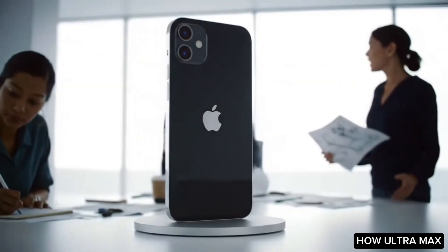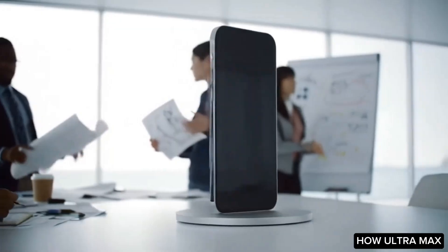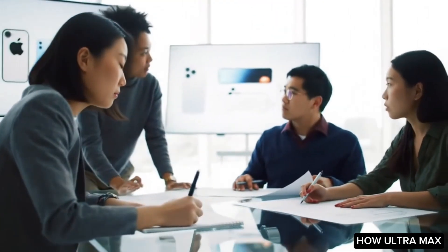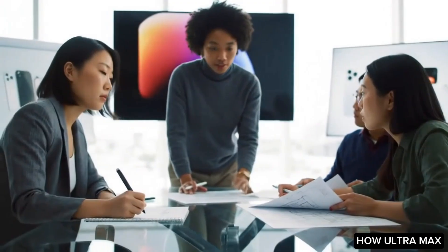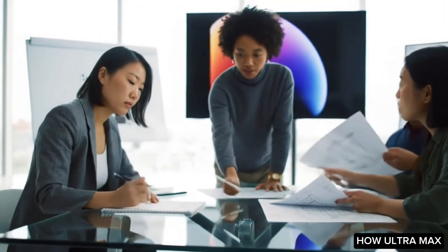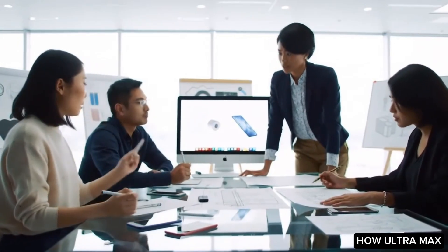The journey begins in Apple's design studios, where teams of industrial designers, engineers, and product managers collaborate to conceptualize new iPhone models. These discussions revolve around identifying consumer needs, technological advancements, and market trends.